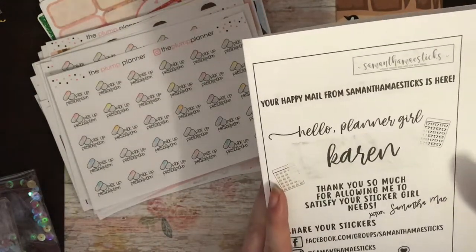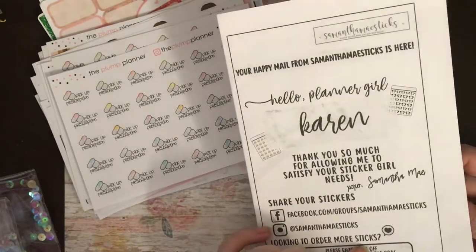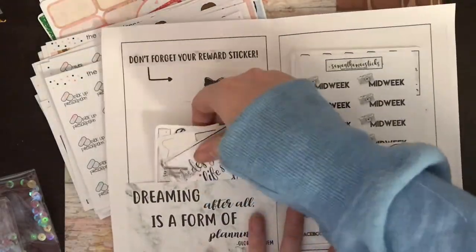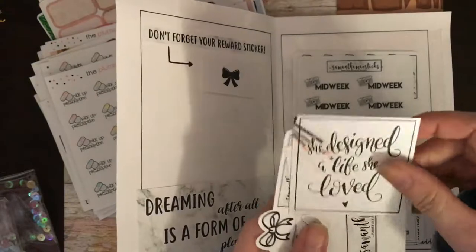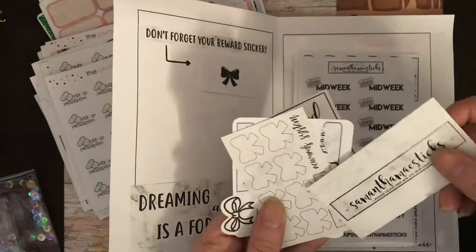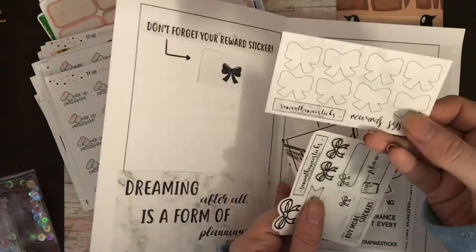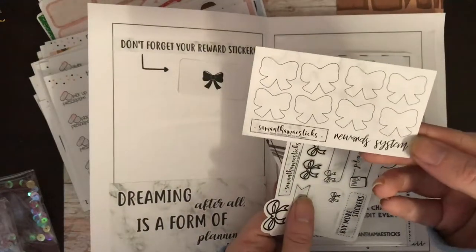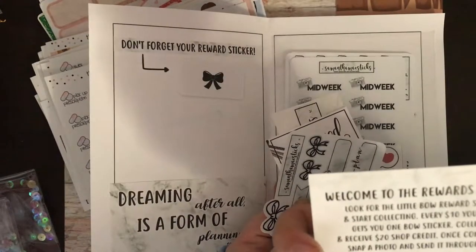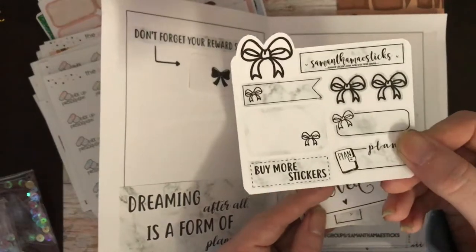This is my order from Samantha May Sticks. I've never ordered from her before so this is my first order. I love the packaging. These are all the freebies: a card that says 'she designed a life she loved', Samantha's business card, and a reward system — I love it when shops do this: collect all the bows to receive £20 shop credit. And then her little sampler.